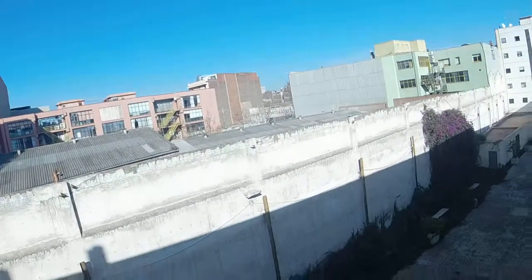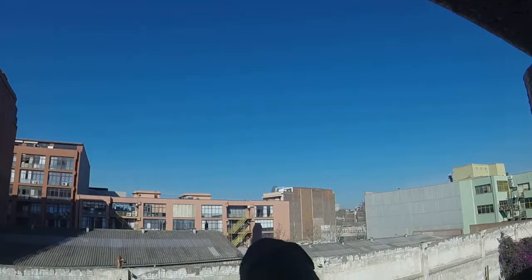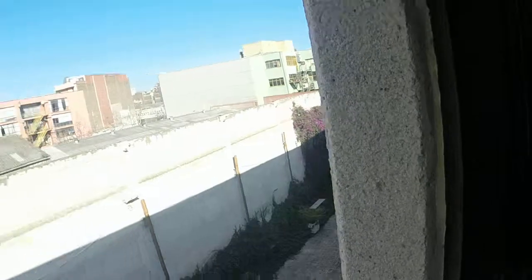Right here we have bedroom number one. You have a double bed, two night tables with lamps. Here you have a window that leads to a courtyard — as you can see, it's very quiet. And over there you can see the Glories tower, just the top of it.